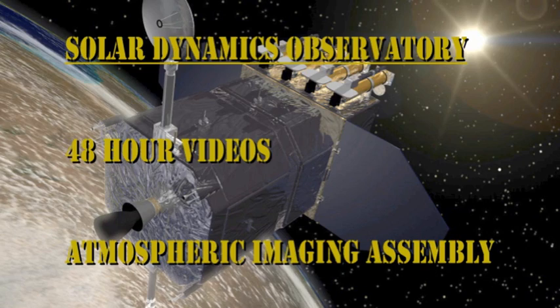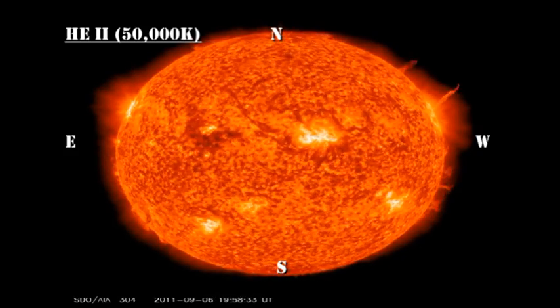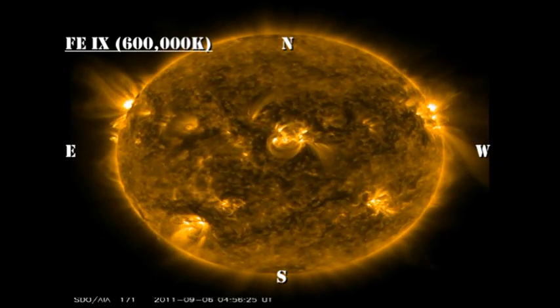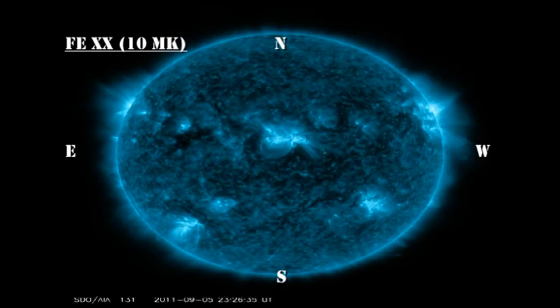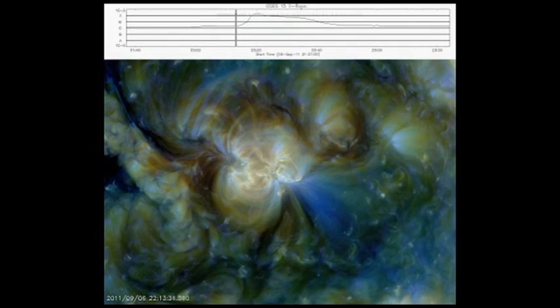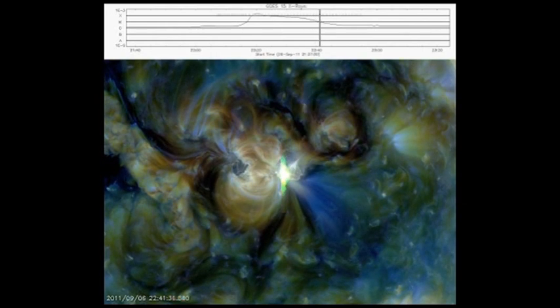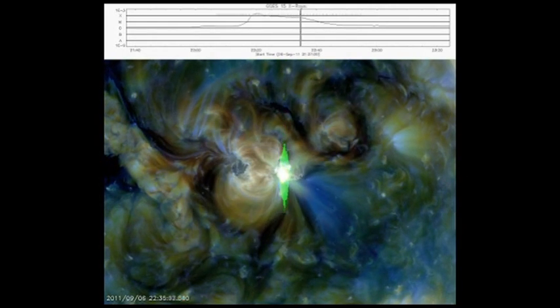Next we can take a look at what's going on higher up in the solar atmosphere by looking at the transition region and coronal movies from the AIA instrument, again particularly focusing on region 1283. The first movie is from the transition region at about 50,000 degrees. The second is from the low temperature corona at about 600,000 degrees. And the last one is the high temperature corona at about 10 million degrees. Last we have a beautiful movie from spaceweather.com that shows the combination of temperatures all at once, with the X-ray light curve at the top to show you where you are during the flare.